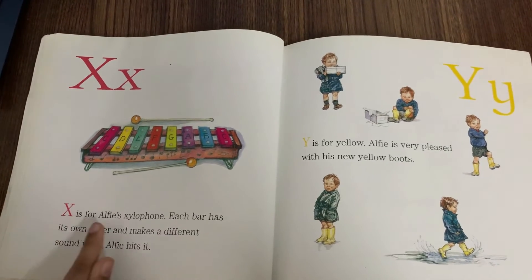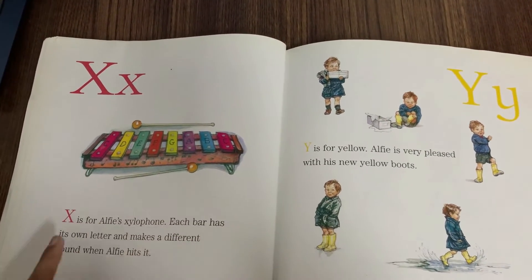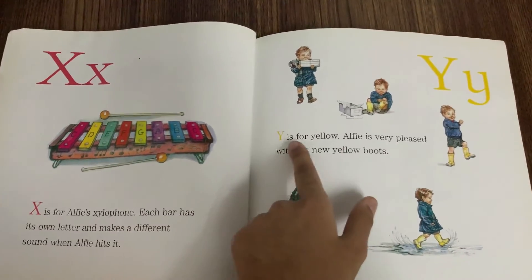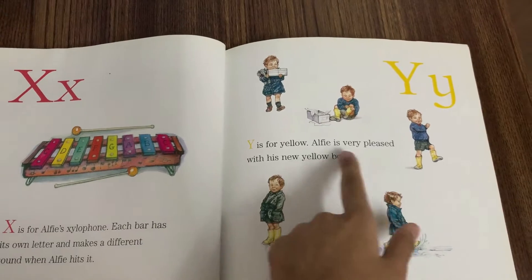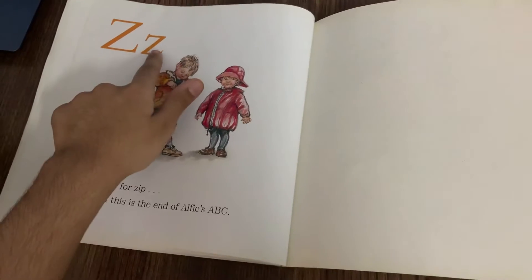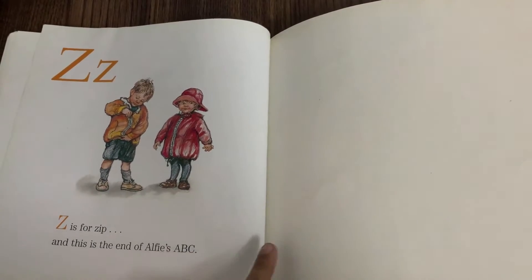X is for Xylophone. Each bar has its own letter and makes a different sound when Alfie hits it. Y is for Yellow. Alfie is very pleased with his new yellow boots. Z is for Zip. And this is the end of Alfie's ABC.